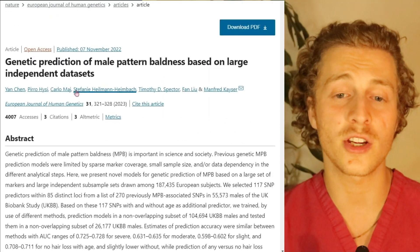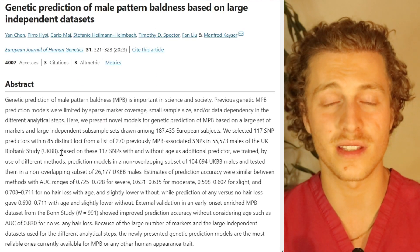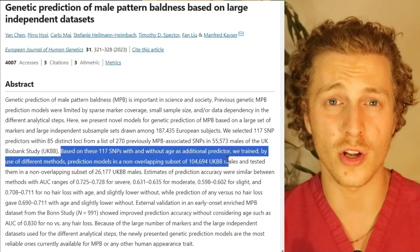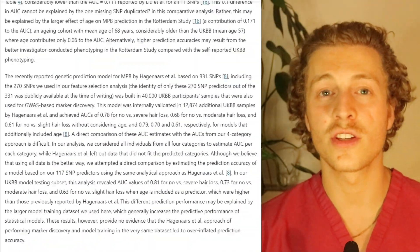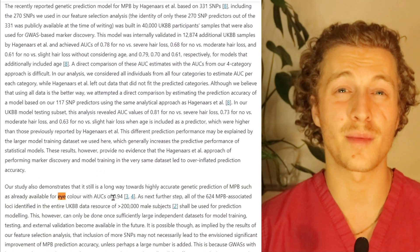These researchers trained a prediction model to identify 117 of those 331 SNPs in the genomes of around 100,000 people, and they were able to predict severe male pattern baldness with 72% accuracy. This is not as good as eye colour, which the paper says can be predicted with around 94% accuracy, but it does suggest we can predict severe male pattern baldness with reasonable accuracy.